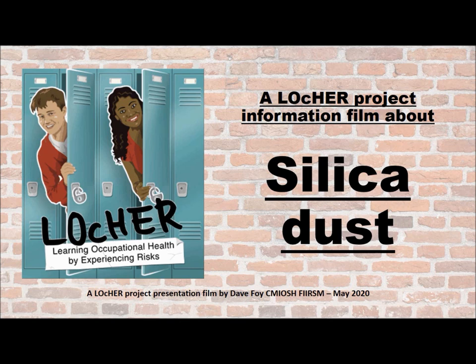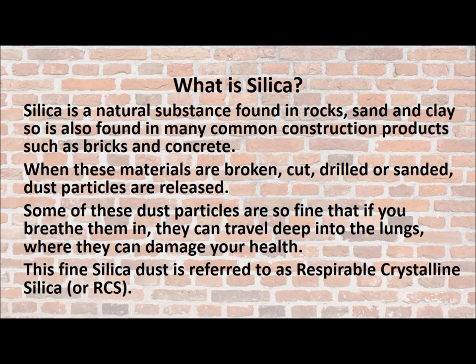Welcome to this Locker Project film looking at the issues around silica dust. Let's start off with looking at what silica is. Silica is a natural substance which is found in rocks, sand and clay. As a result, it's also found in many common construction products such as bricks and concrete.